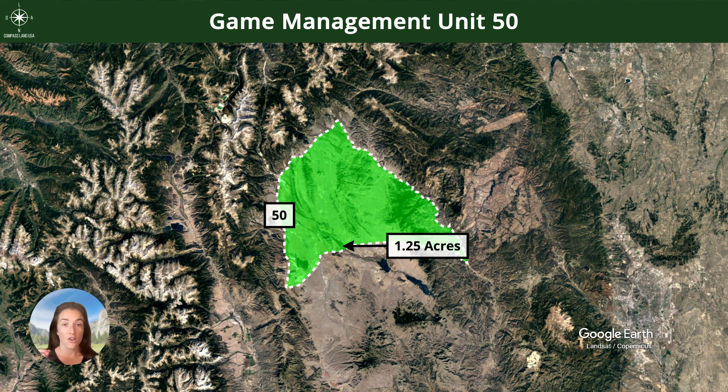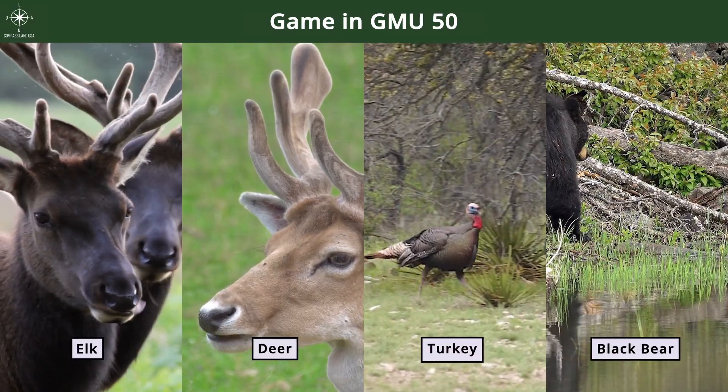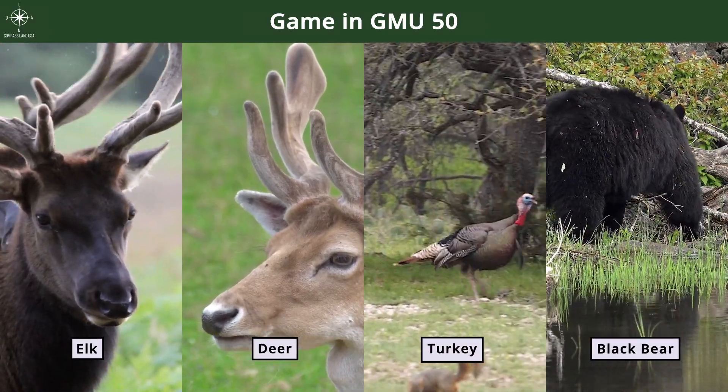There's no hunting allowed directly on this property, but you do have easy nearby access to tens if not hundreds of thousands of acres of public lands. Your closest GMU would be Unit 50, and some of the game in the area includes elk, deer, turkey, and black bear.